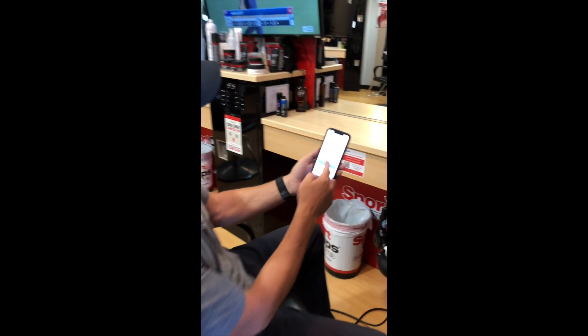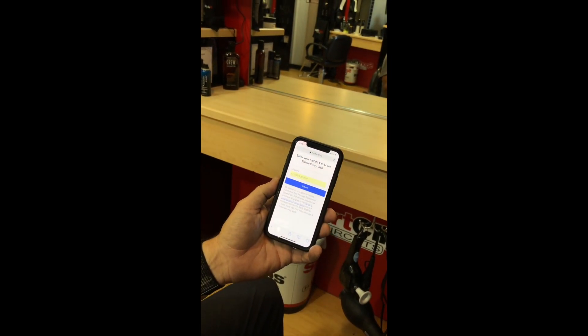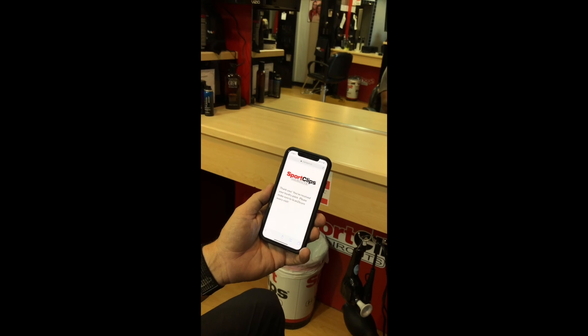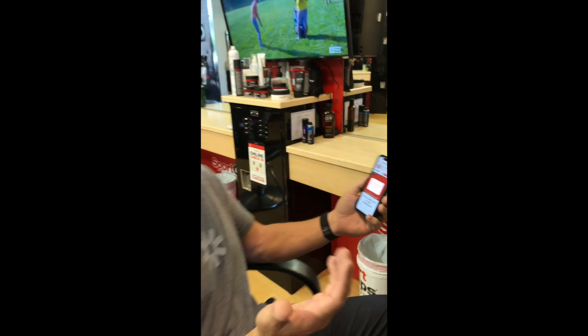Now watch — it pulls up the Sport Clips page. All I have to do is enter my phone number and hit submit. It says thanks, you've received your loyalty point. Please make sure to scan to score every visit. So every time they come in, they need to scan or text in order to get a point. It's the touchdown point system — just like opting in on a tablet or computer with a phone number.